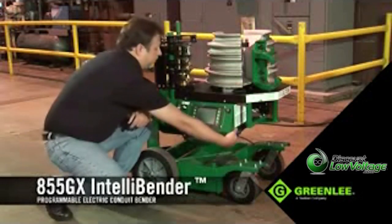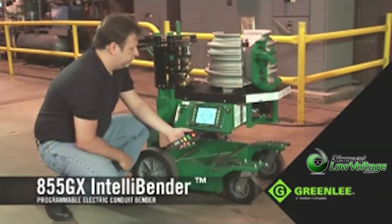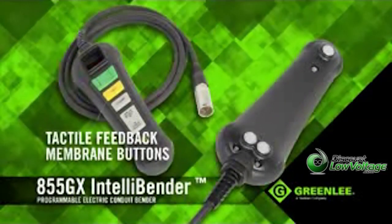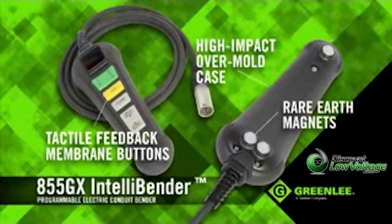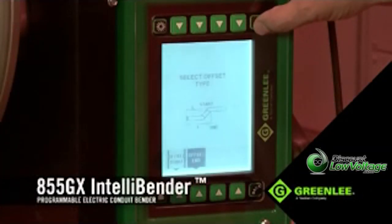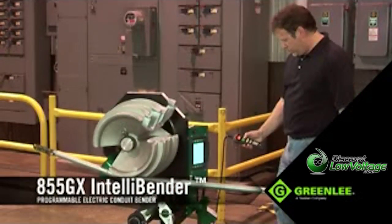Controlling the 855GX is cutting-edge, with a newly designed pendant and an LCD interface. The pendant controller features tactile feedback membrane buttons, as well as rare-earth magnets for strong holding power to the bender itself. The LCD interface really sets this unit apart — it allows the operator to very easily set and control seven different bend types.